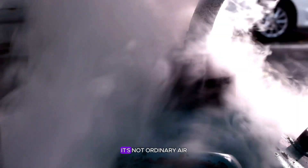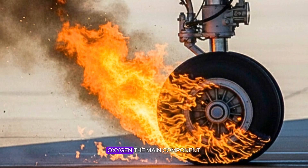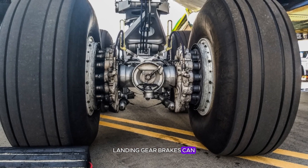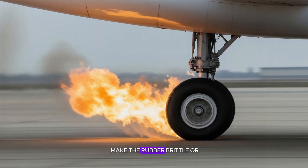What's inside the tire matters just as much as what's outside. It's not ordinary air — it's high-purity nitrogen gas. Oxygen, the main component of air, reacts dangerously with rubber under extreme heat. Landing gear brakes can reach over 500 degrees Fahrenheit, and oxygen could make the rubber brittle or, worse, flammable.